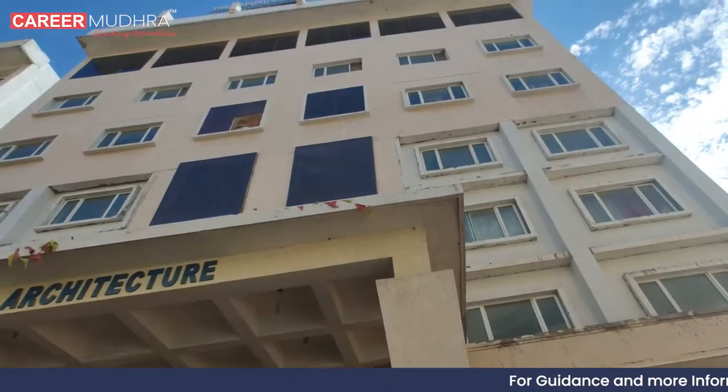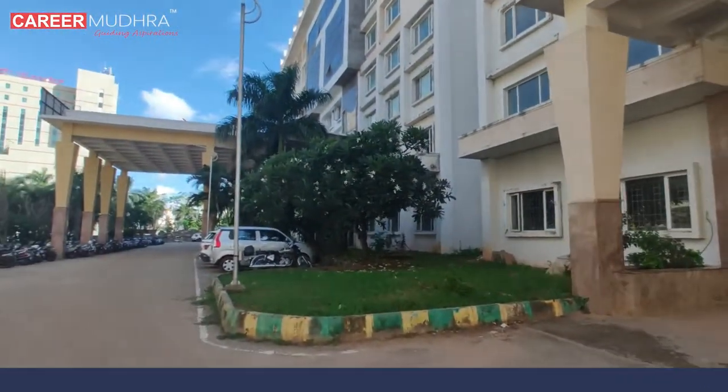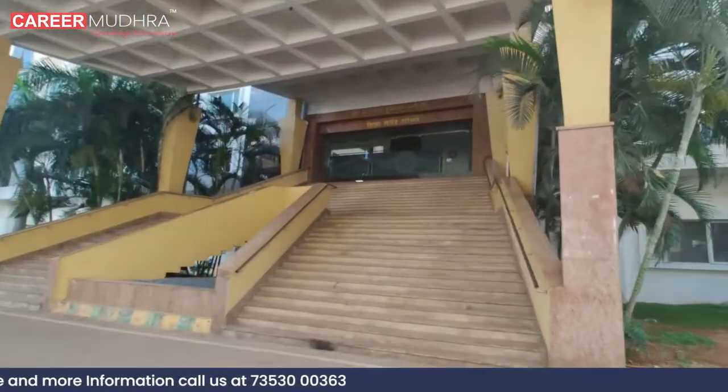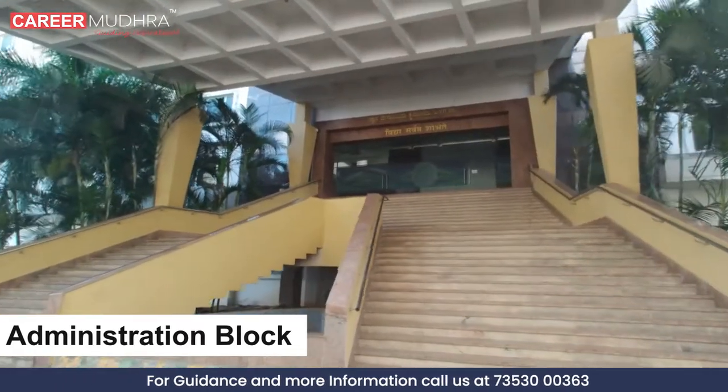The first block is the Department of Architecture. The institution not only has dental programs, but also provides various courses such as nursing, pharmacy, engineering, and more. This is the administration block where all the admissions and inquiries take place.